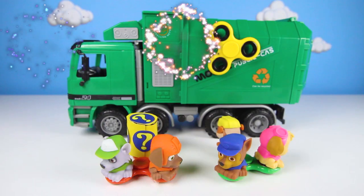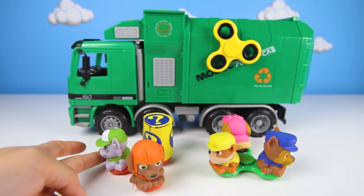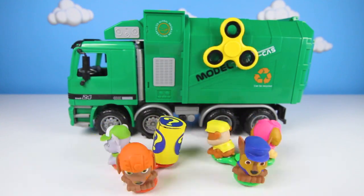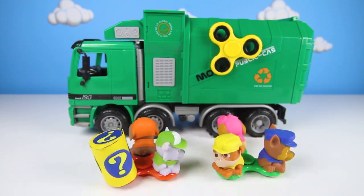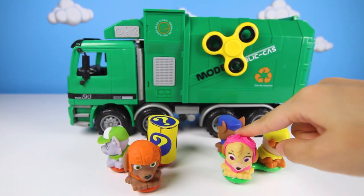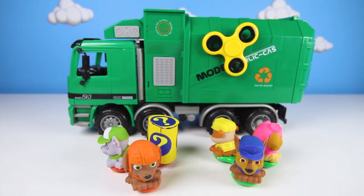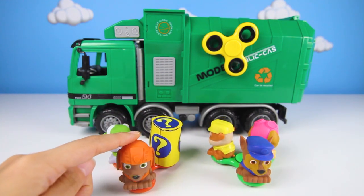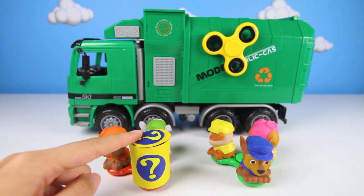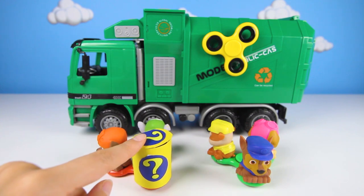Hi everyone! Are you ready to play a game with our new Paw Patrol fidget spinners? Let's start Rocky's green garbage truck and see what happens! Wow, look at all our Paw Patrol friends spinning round and round! It's so fast - this is the coolest fidget spinner ever! First, let's see which Pups are going to play today! We have Skye the Pink Flying Pup, Rubble the Yellow Construction Pup, and Chase the Blue Police Pup on this spinner! On the other spinner, we have Zuma the Orange Water Pup, Rocky the Green Echo Pup, and our Mystery Pup! The Mystery Pup is very clumsy and he drives a red truck! Give me a thumbs up if you know who it is already!